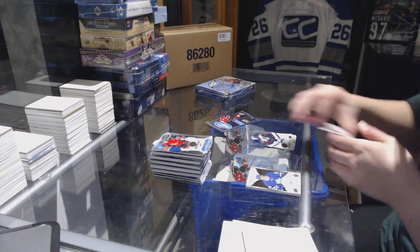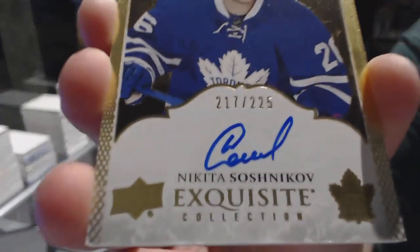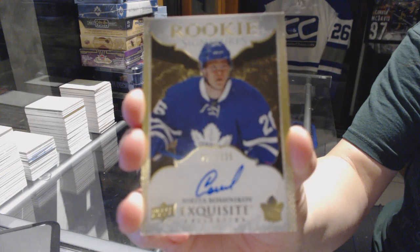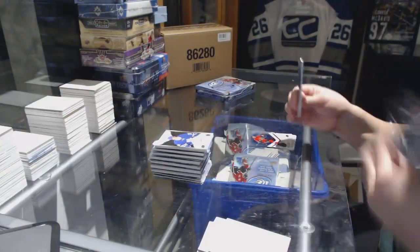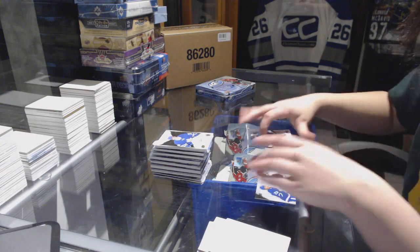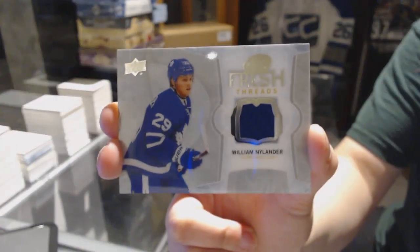We've got an Exquisite rookie auto numbered to 225 for the Toronto Maple Leafs, Nikita Soshnikov. And a Fresh Threads jersey for the Toronto Maple Leafs, William Nylander.